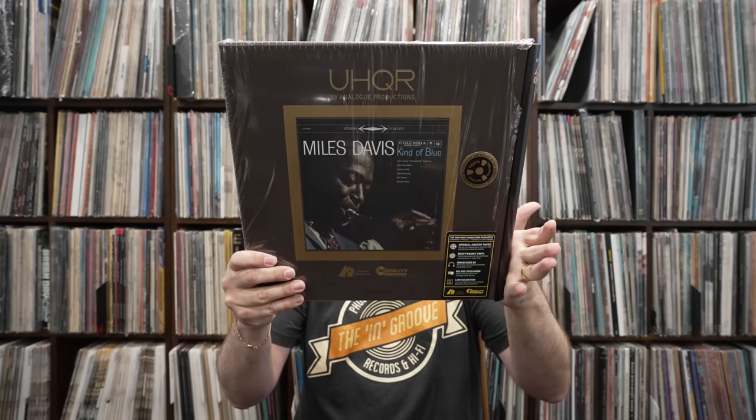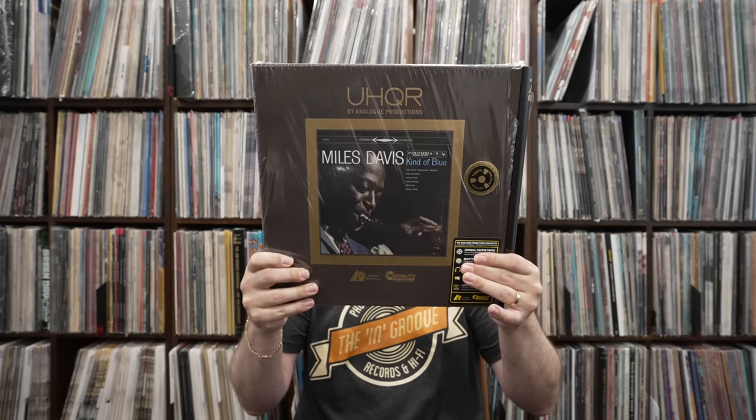This next one should come as no surprise to anybody. This is the 45 RPM Analog Productions UHQR of Miles Davis's Kind of Blue. This is one of those records that's been done repetitively — it just never stops. Kind of Blue just keeps coming and coming. What's different about this record is it was done from the original three-track master tape in the 90s, originally done for Classic. Analog Productions, who now owns Classic, took the original metal parts and made this reissue on higher quality vinyl that's more consistent.